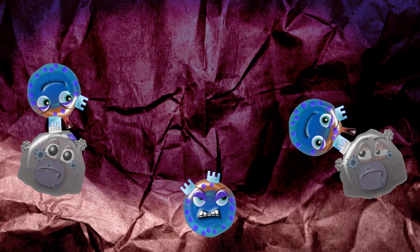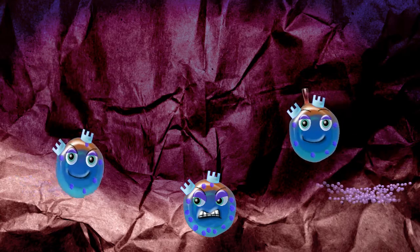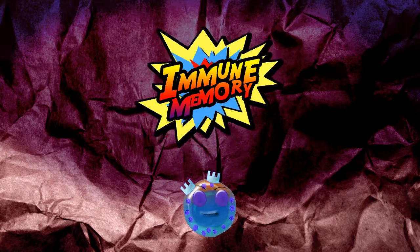These cytotoxic T cells become powerful killers, killing pathogens, harmful and infected cells, and go on to form a long-lasting immune memory to protect the body.